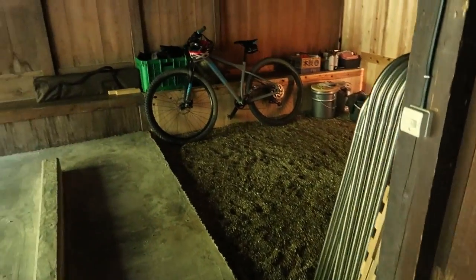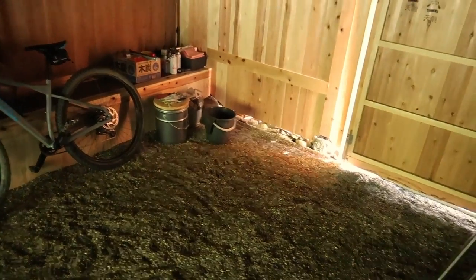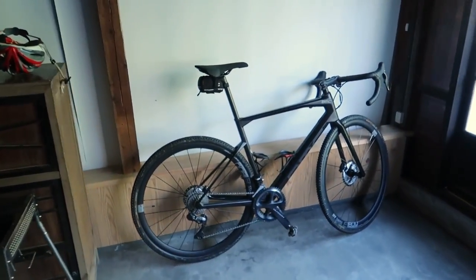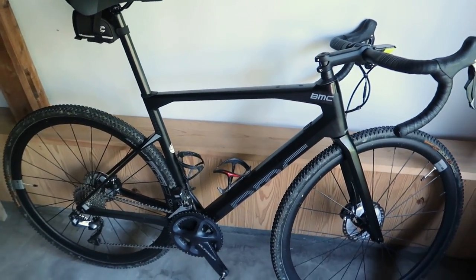Over here we've got our bikes. Only our bikes are here right now, but there's a couple other people and their bikes are over there. This is the mountain bike that Tunchan is using today — BMC Team Elite Aluminum. And this is my bike, the BMC Road Machine. So this is what we're using today.